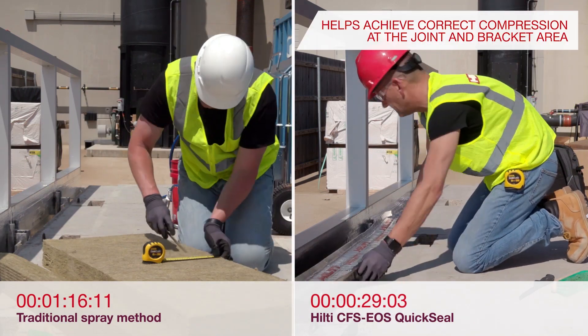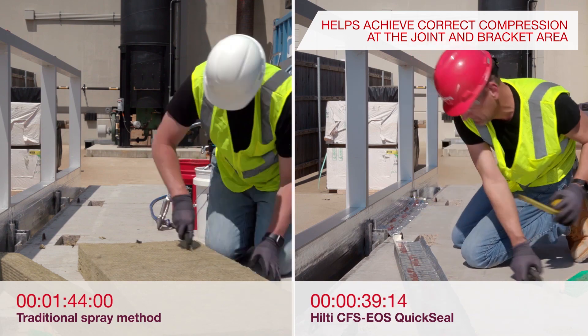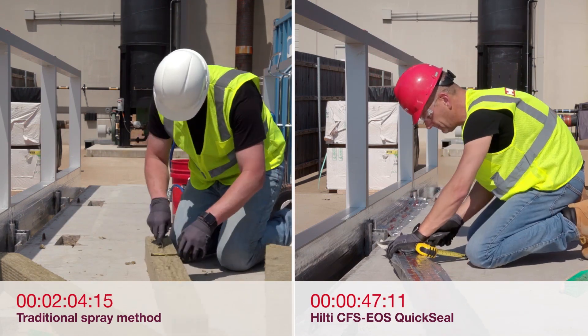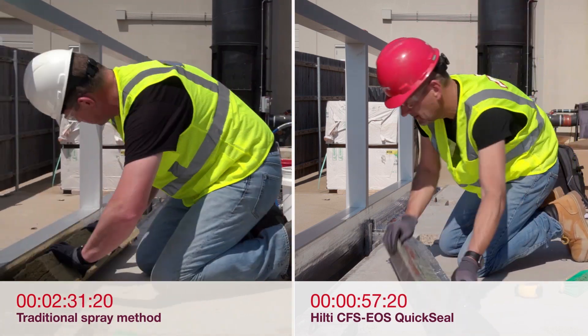EOS QuickSeal helps achieve correct mineral wool compression and orientation, which is typically installer dependent. It is a clean and reliable solution that helps ensure correct installation and zero waste.